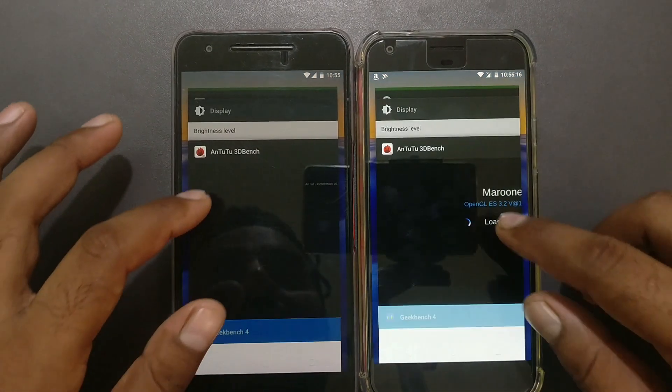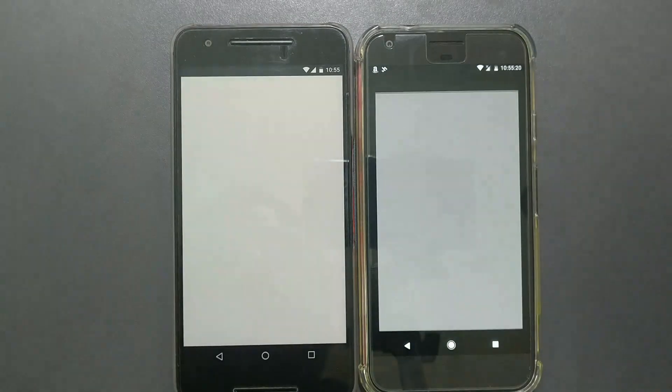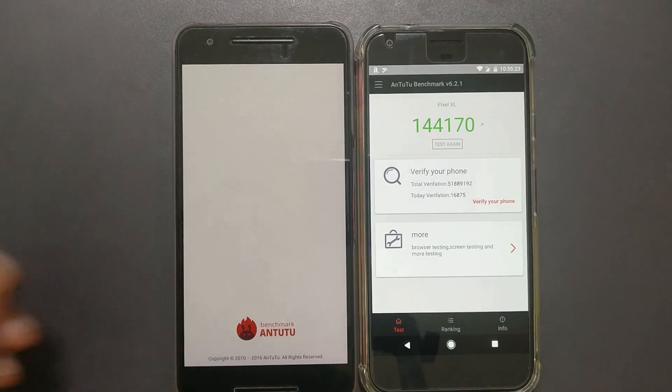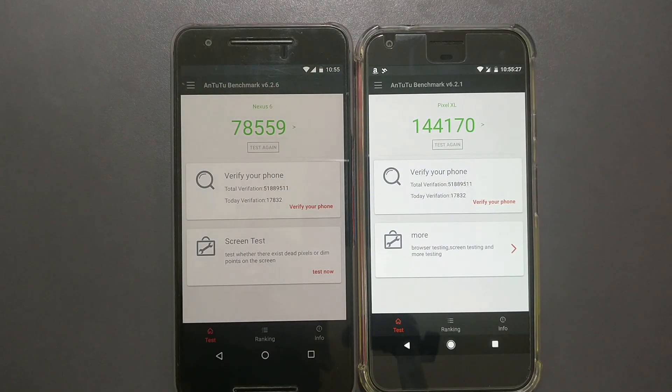Some apps just always reload — that's expected. We've now seen all the tests and resume results. Overall, the Pixel XL consistently shows faster results in terms of resuming apps too.